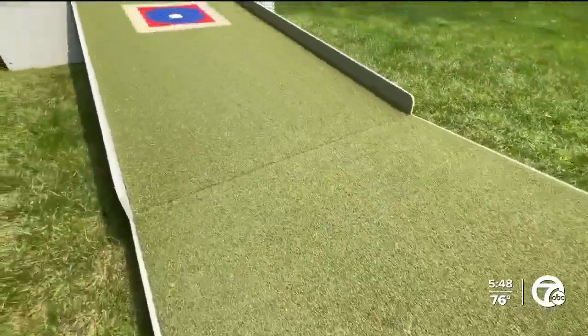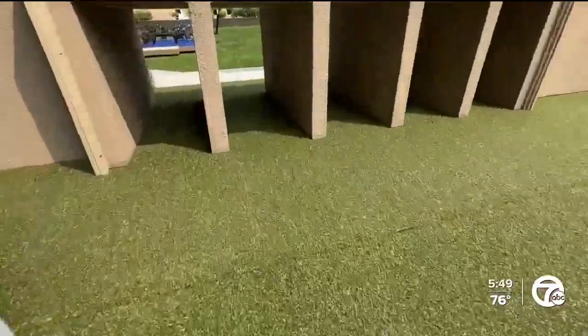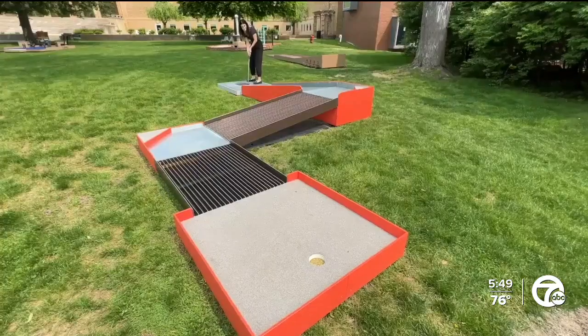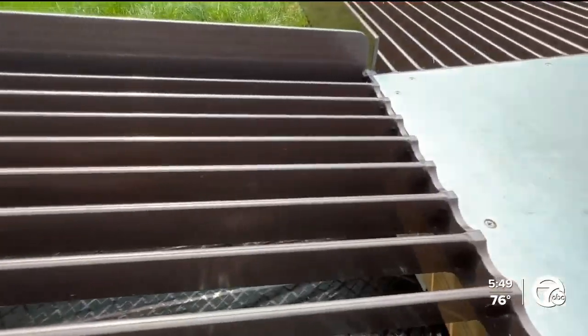If all of this sounds a bit obscure, that's fine, because the goal is to have fun but also come away with newfound knowledge. As they like to say: play as you learn. With the new additions, the course now offers 11 unique holes for the art-loving public.